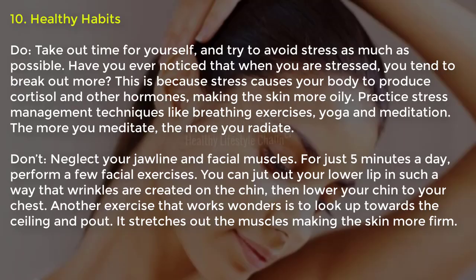Tip ten, healthy habits: take time for yourself and try to avoid stress as much as possible. When you are stressed, you tend to break out more because stress causes your body to produce cortisol and other hormones, making the skin more oily. Practice stress management techniques like breathing exercises, yoga and meditation — the more you meditate, the more you radiate. Also perform a few facial exercises for just five minutes a day to work your jawline and facial muscles. Try jutting out your lower lip to create wrinkles on the chin, then lower your chin to your chest. Another exercise is to look up toward the ceiling and pout — it stretches the muscles and makes the skin more firm.